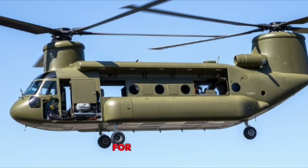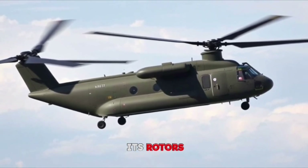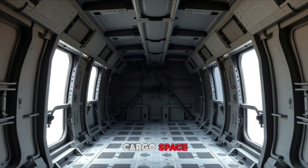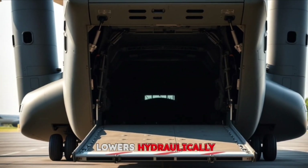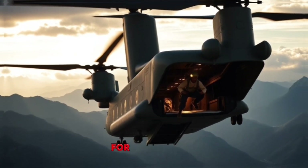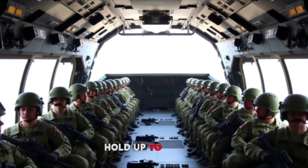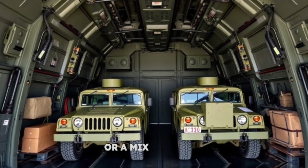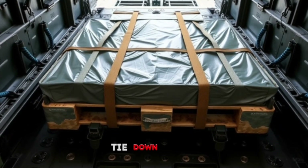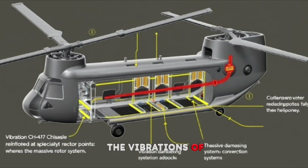Section 5: The Fuselage — Built for purpose. The Chinook's fuselage is as critical as its rotors. It's a long, boxy structure — over 50 feet from nose to tail — designed to maximize cargo space. The rear features a wide ramp that lowers hydraulically, allowing troops, vehicles, or supplies to roll in and out quickly; this ramp can even stay open in flight for paratrooper drops or sling load operations. Inside, the cargo bay can hold up to 50 fully equipped soldiers, two Humvees, or a mix of pallets and gear. The floor is reinforced with rollers and tie-down points to secure heavy loads, and the walls are rugged, built to withstand the vibrations of those massive rotors.